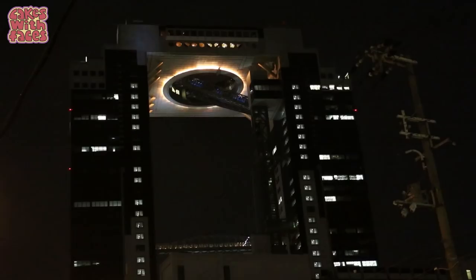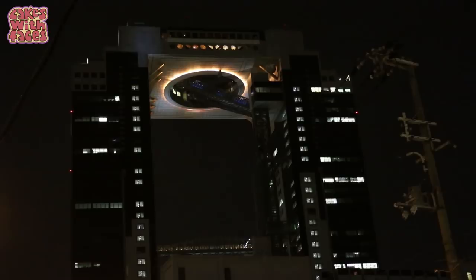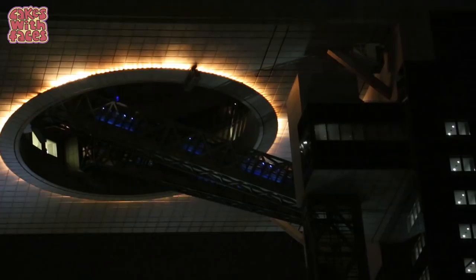We're at the Umeda Sky Building, a really cool looking building in Osaka where you can get a view of the city. What's special about the Umeda Sky Building is it's two towers going up with nothing in the middle. You can see this escalator going across through nothing, and that goes up to the observatory at the top. It's kind of hard to see at night.